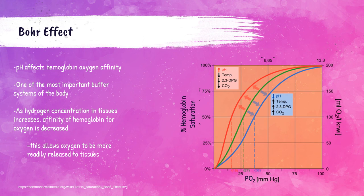There is something called the Bohr effect. This describes how pH affects the oxygen affinity of hemoglobin. As hydrogen concentration in the tissues increases, the affinity of hemoglobin for oxygen decreases, allowing oxygen to be more readily released into the tissues. In short: an increased pH in the blood causes increased oxygen affinity, and a decreased pH in the blood causes decreased oxygen affinity.